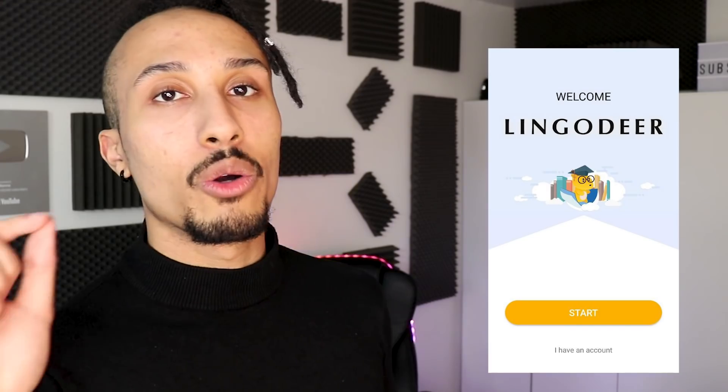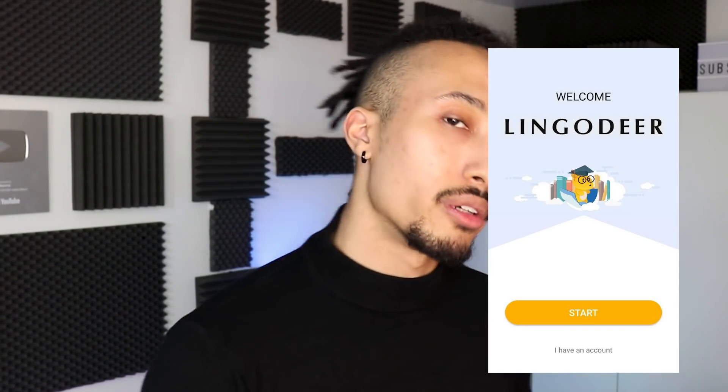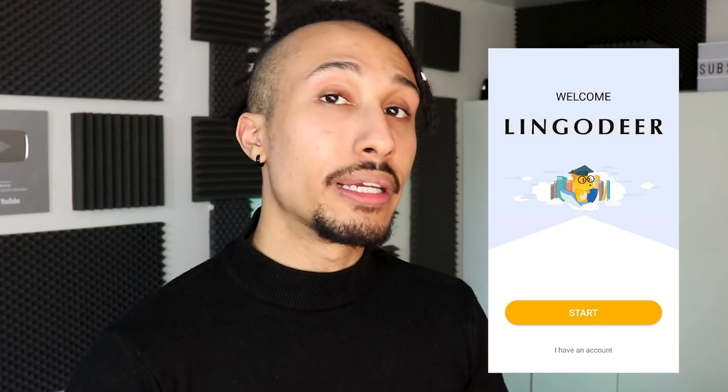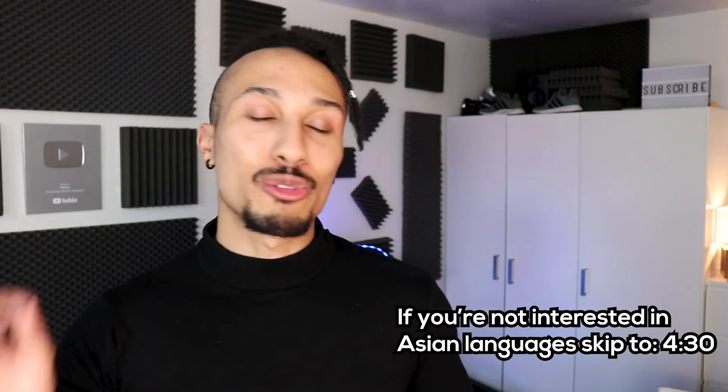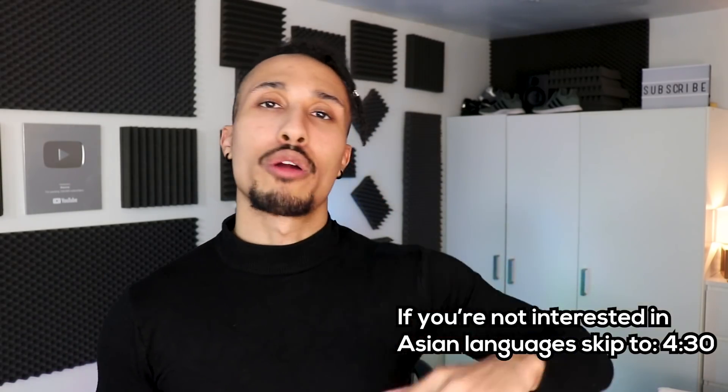The next one is LingoDeer. This is for my brothers and sisters that want to learn either Japanese, Chinese, or Korean. It's an amazing app that takes you through the ins and outs of grammar, the core vocabulary, and the various alphabets. They also have flashcards. It's a great choice for those studying Asian languages — a lot of people say it's far superior to Duolingo if you're studying Chinese, Japanese, or Korean, just because it's much more focused and specified, and their whole focus is on Asian languages, so it's much more complete.